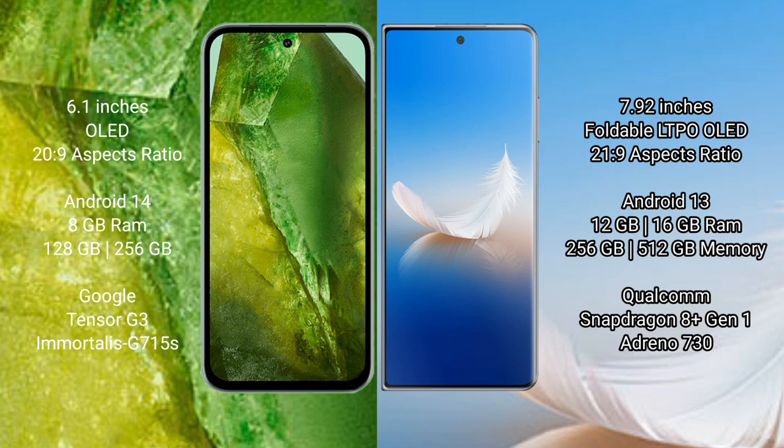Google Pixel 8a runs on the Android 14 operating system, while Honor Magic VS 2 runs on Android 13. Google Pixel 8a comes with 8GB RAM and 128GB or 256GB internal storage.